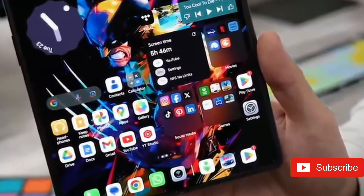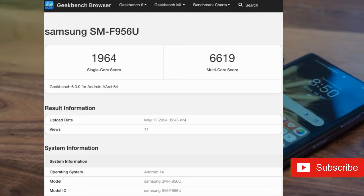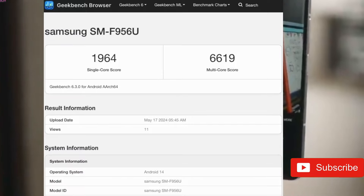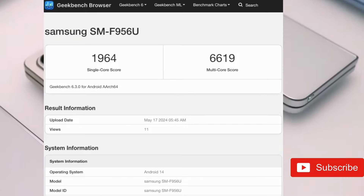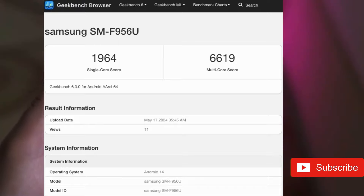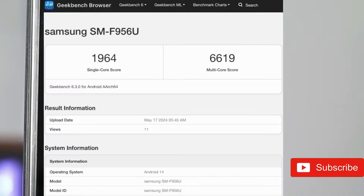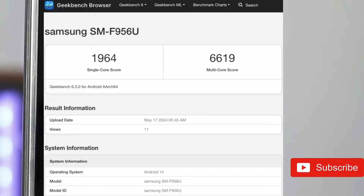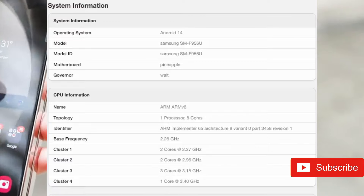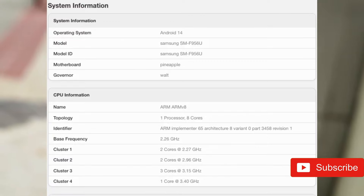The carrier-locked Galaxy Z Fold 6 with model number SM-F956U has found its way to Geekbench. The device's entry on the platform reveals that it will use the Qualcomm Snapdragon 8 Gen 3 CPU. It also shows that Samsung's future flagship foldable phone would launch with 12GB of RAM and Android 14 out of the box, most likely paired with One UI 6.1.1.